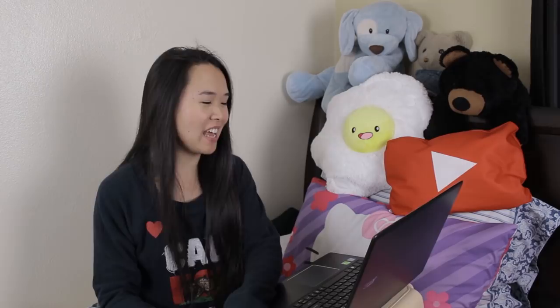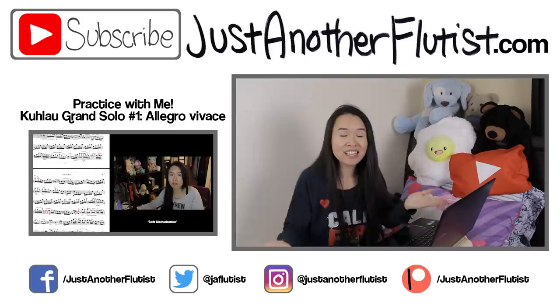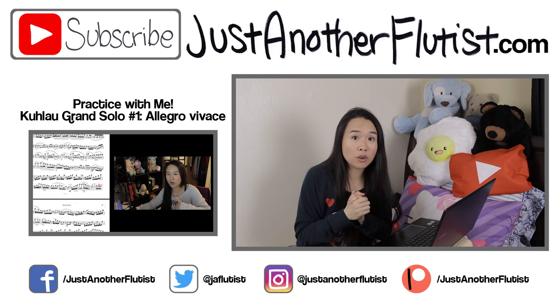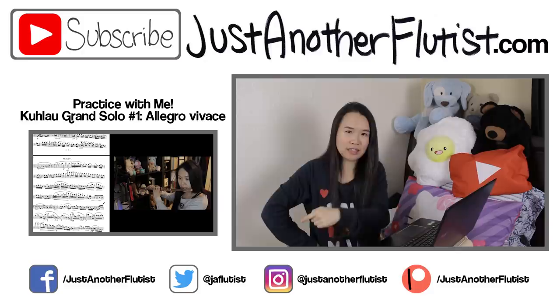And there we have it for today's video. We do plan on making more of these types of videos because there are a lot more specs than what we covered here. We hope this video was helpful. Let us know in the comments below what other things you've wondered about when shopping for a flute — anything to do with specs, the process of trying flutes, or anything like that. We would love to know what you guys want to know. Make sure you follow the Flute Center of New York on their Facebook, Instagram, and Twitter — I will put the links in the info box below. If you liked this video, give me a thumbs up and hit subscribe for new videos every Saturday, and hit that bell icon too because YouTube is broken. I will see you guys next week. Bye!